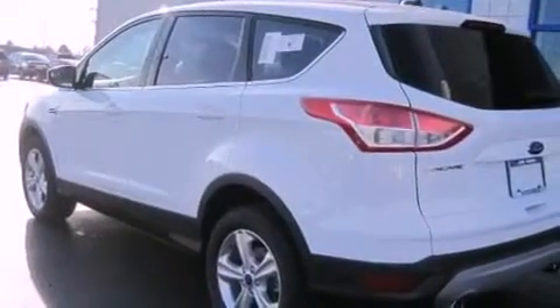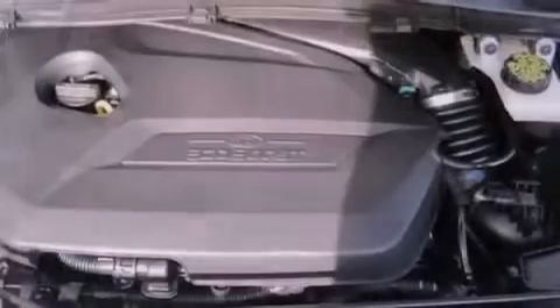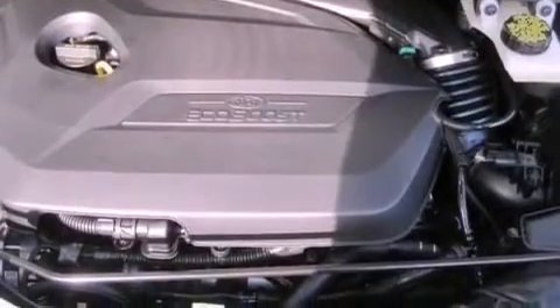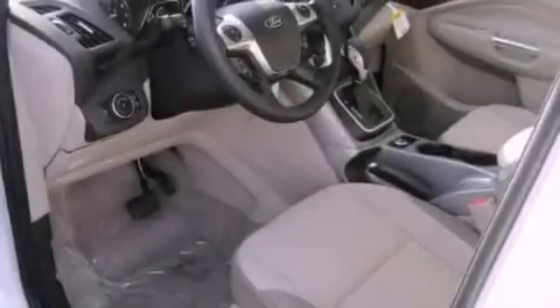The following features are also included: air conditioning, cruise control, full power accessories, a passenger side vanity mirror, a security system, privacy glass, fog lamps, an anti-lock braking system, a keyless entry system, and an auxiliary power outlet.